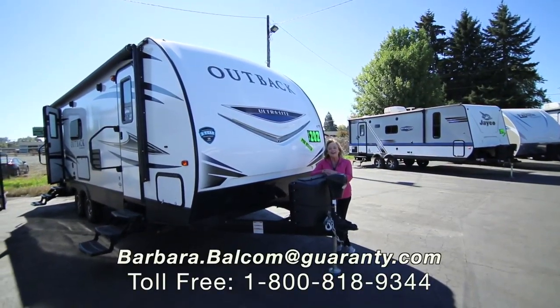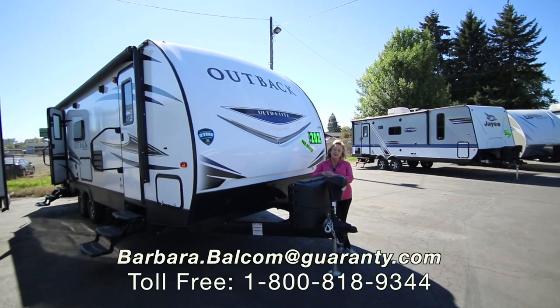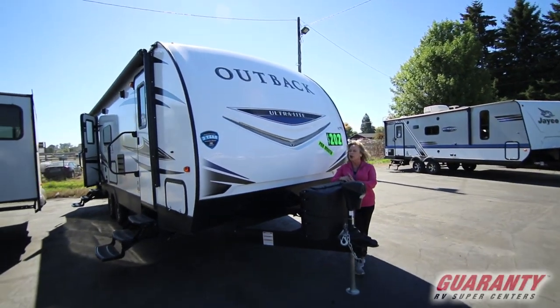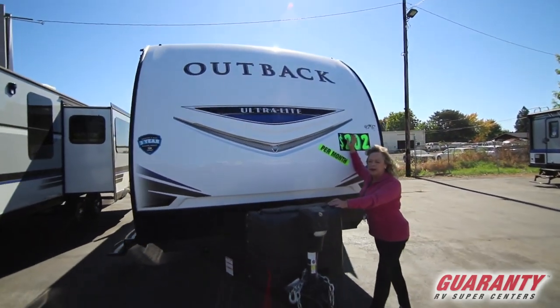Hi you guys, welcome to Guaranty RV out here in Junction City. My name is Barbara D. I work in sales trailers and vans, and I want to show you one of the biggest selling items that are out in the market right now.